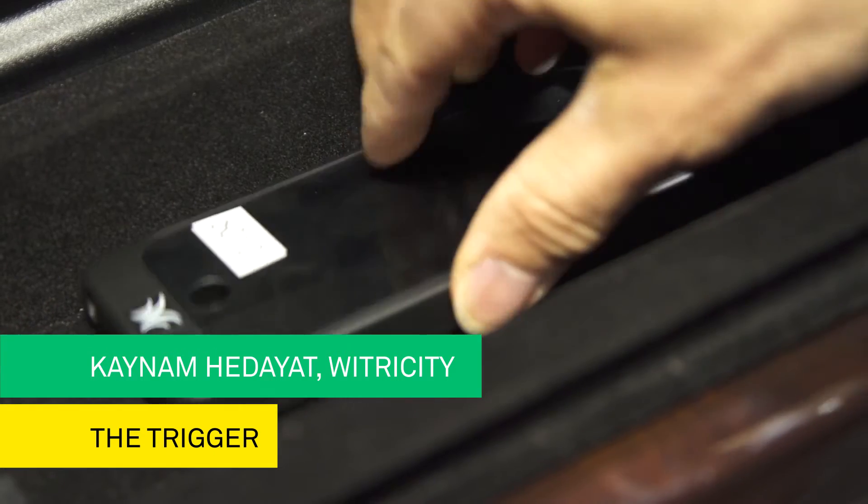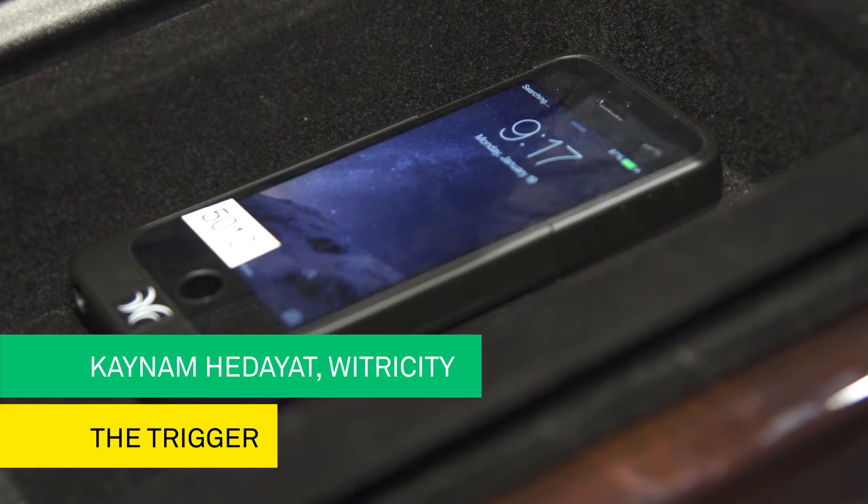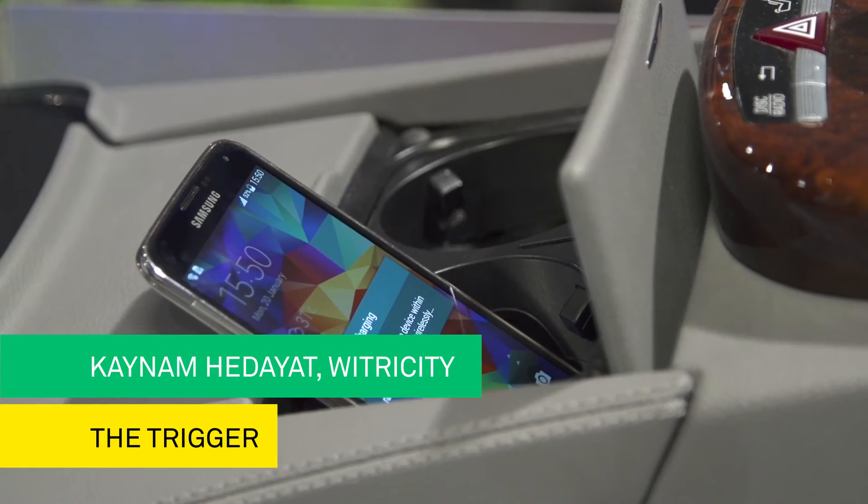The technology is embedded inside a console based on a standard called Rezence. As long as you have a Rezence-based device, when you go into your vehicle, you simply drop the phone into the console and the phone starts charging. Here's another phone with the same technology embedded in it — you can drop it into the cup holder and it starts charging.